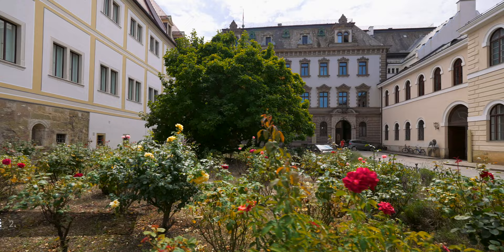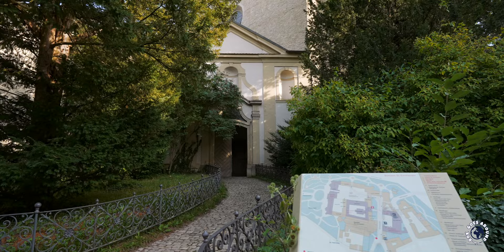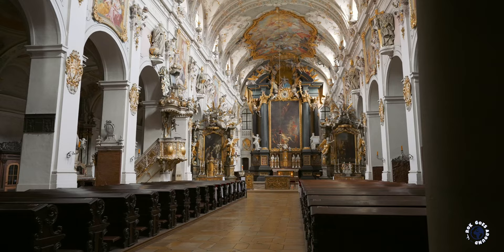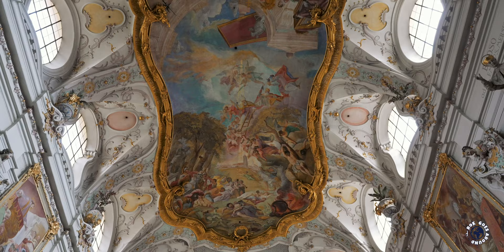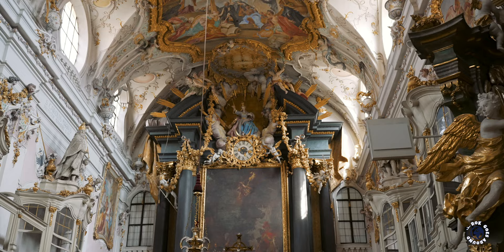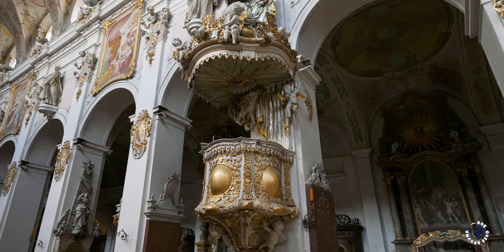Regensburg is also home to one of the largest private castles in Europe. The castle of the noble family Thurn and Taxis is a massive complex that started life as the oldest monastery in Bavaria. The monastery was founded in the 700s at the grave of the Christian martyr and missionary St. Emmeram, hence its name St. Emmeram's Abbey. Over time the abbey complex grew with cloisters, chapels and other buildings. Its most impressive building is St. Emmeram's Basilica, known for its Gothic architecture and impressive baroque interior with intricate artwork, frescoes and sculptures.